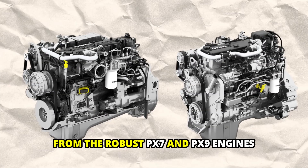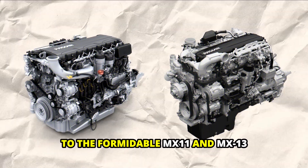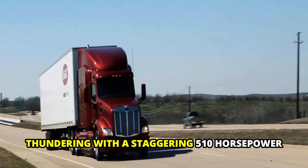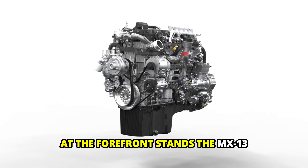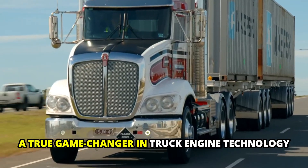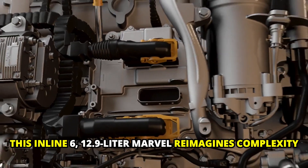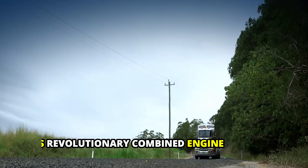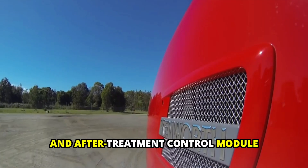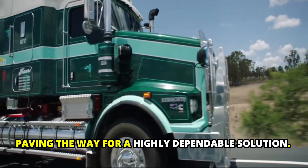From the robust PX7 and PX9 engines boasting 200 to 450 horsepower, to the formidable MX11 and MX13 thundering with a staggering 510 horsepower, PACCAR engines redefine power and precision. At the forefront stands the MX13, a true game changer in truck engine technology. This inline-6 12.9-liter marvel reimagines complexity, offering a streamlined design that enhances reliability. With its revolutionary combined engine and after-treatment control module, wiring harnesses and connectors are eliminated, paving the way for a highly dependable solution.